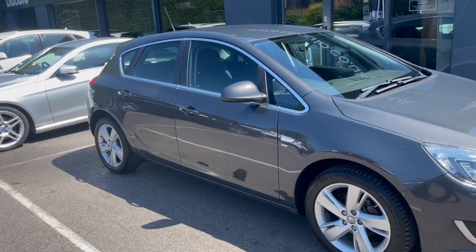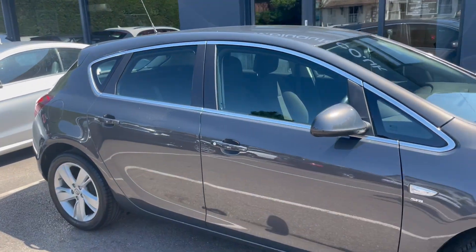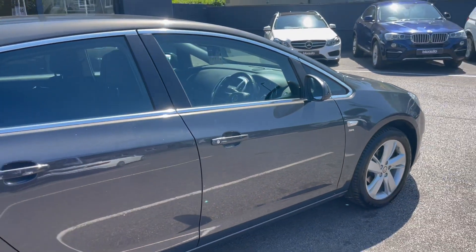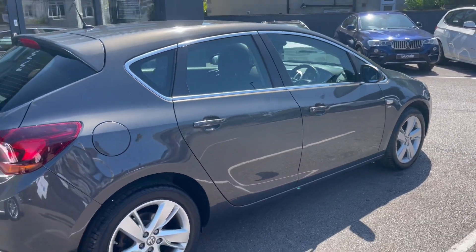We'll just go around now to the rear of the car. There are no obvious marks or standout blemishes on this vehicle — it has been really well looked after.